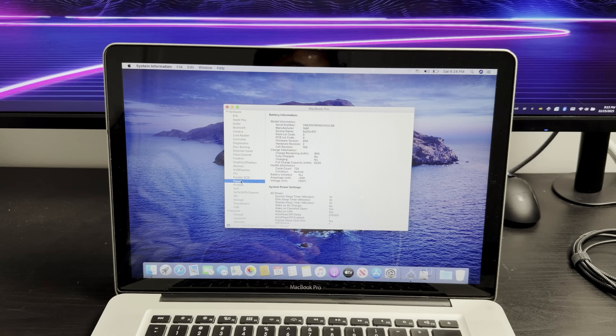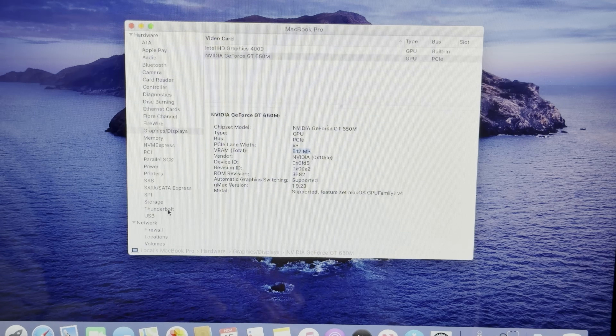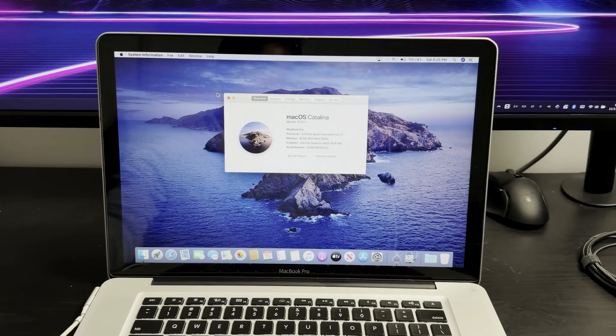This has about 700 cycles, and a guy mentioned the battery is a bit iffy. The graphics on this is a GT650M. Overall, this is pretty much what you'll find spec-wise on a 2014, 2015, all the way up to 2017 MacBooks, since the Core i7 hasn't really changed that much up until 2017.